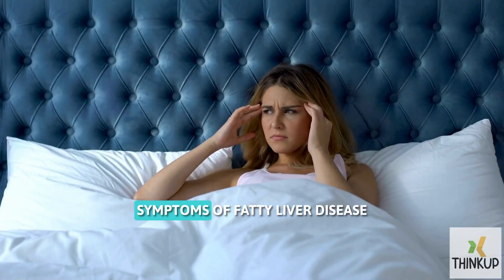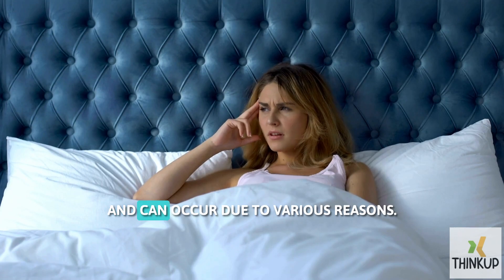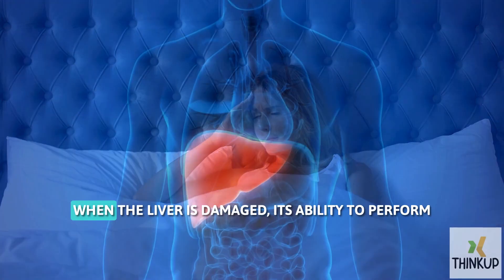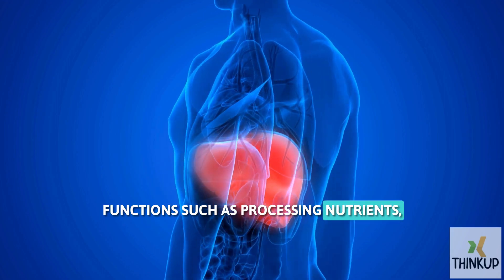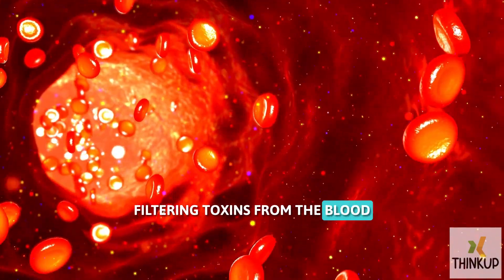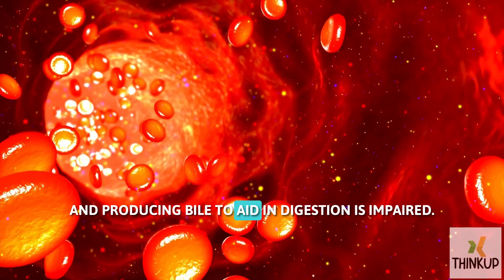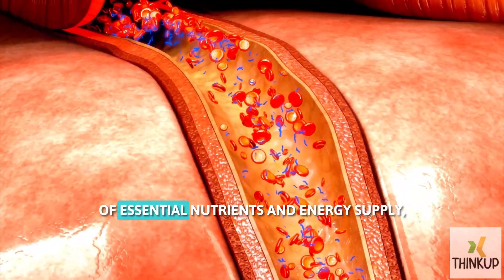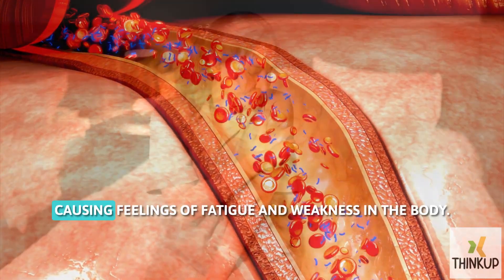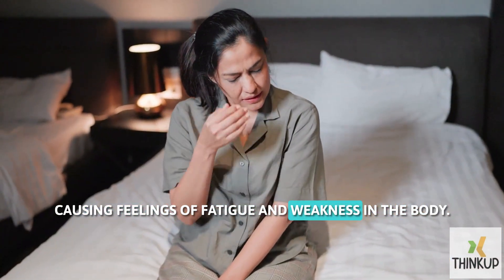Fatigue and weakness are common symptoms of fatty liver disease and can occur due to various reasons. When the liver is damaged, its ability to perform functions such as processing nutrients, filtering toxins from the blood, and producing bile to aid in digestion is impaired. This can lead to an imbalance of essential nutrients and energy supply, causing feelings of fatigue and weakness in the body.